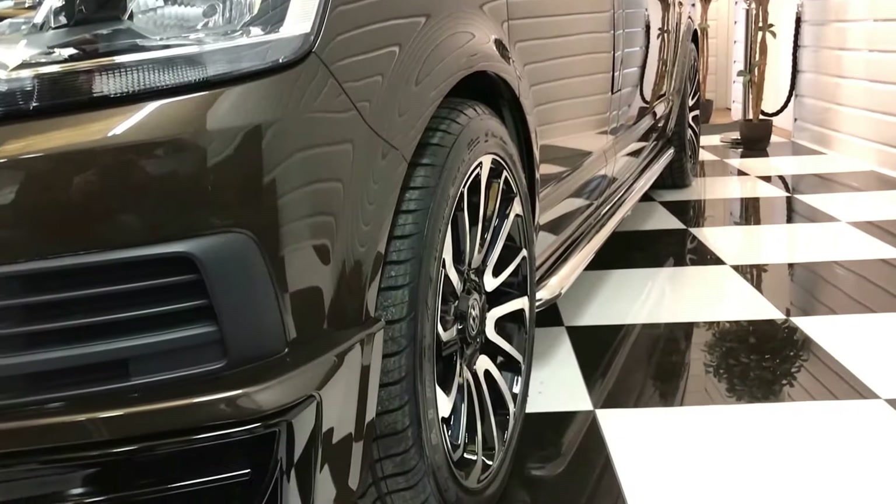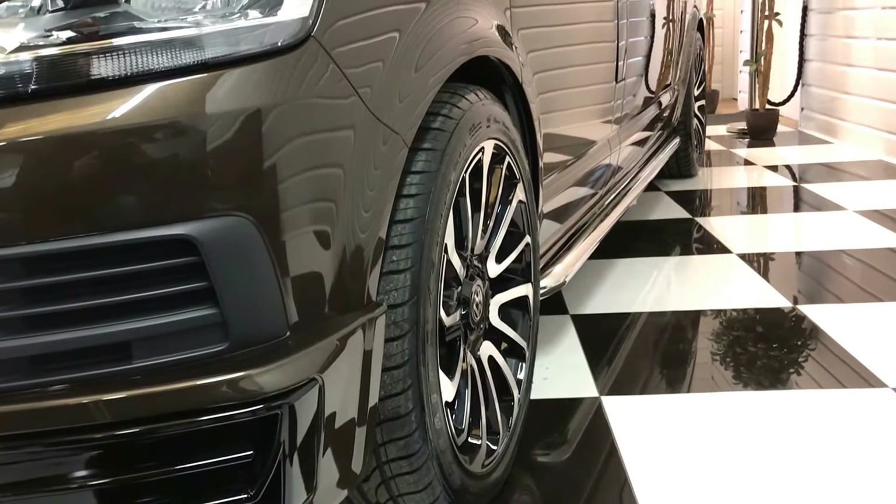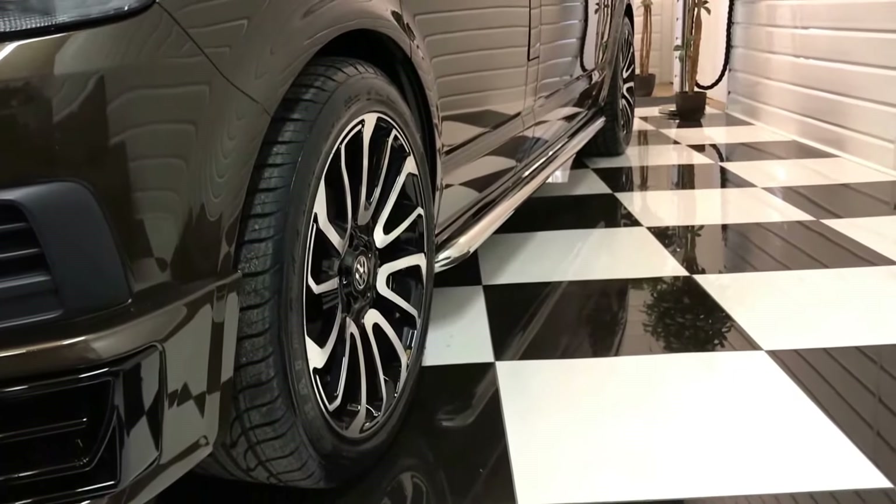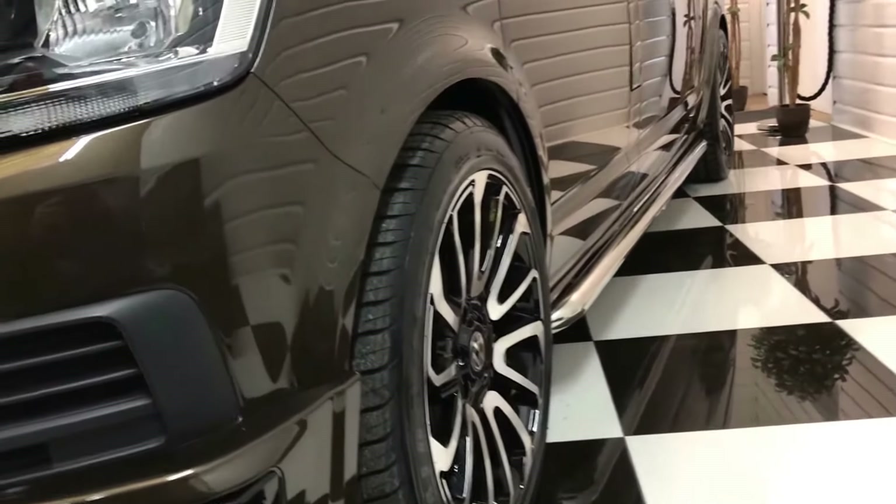We've been lowered 35mm, part of our styling pack along with the 20-inch turbine style black and polished alloy wheels. Brand new, as are the tyres.